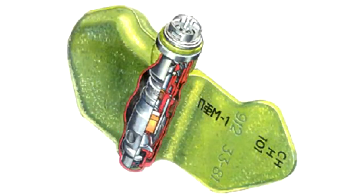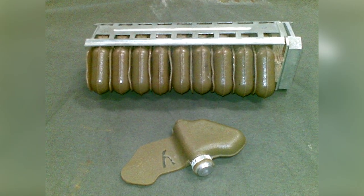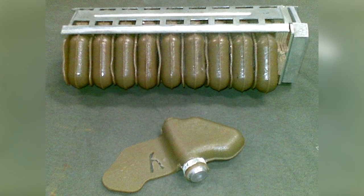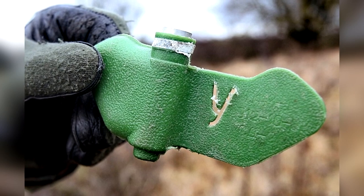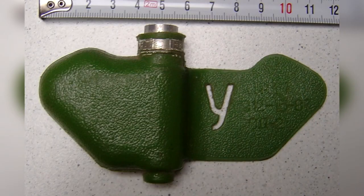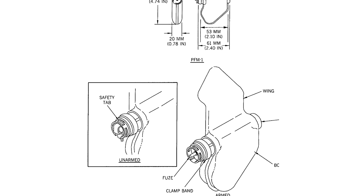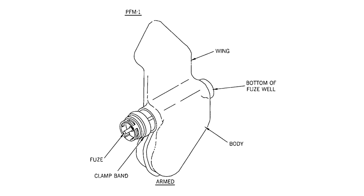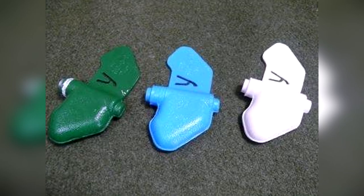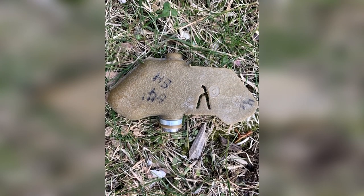The detonation mechanism is an internal pressure primer set to a sensitivity of 5 kilograms. The incredibly light trigger mechanism makes these mines extremely dangerous to handle — simply holding the mine too firmly will cause detonation. The PFM-1 has no safety mechanisms. Arming occurs when a pin is removed, releasing a spring-loaded plunger that contacts the detonator, with arming time varying from 1 to 45 minutes. The only way to disarm the mine is to detonate it.